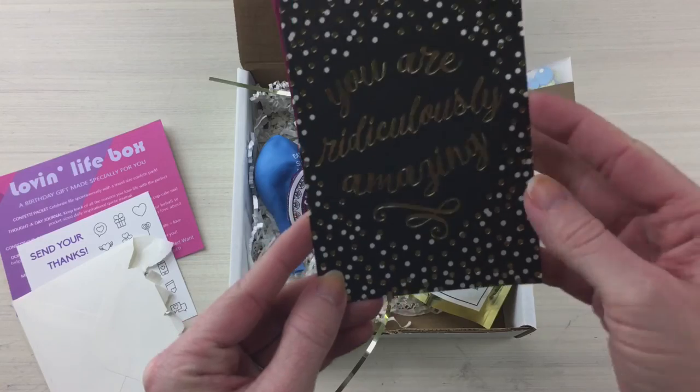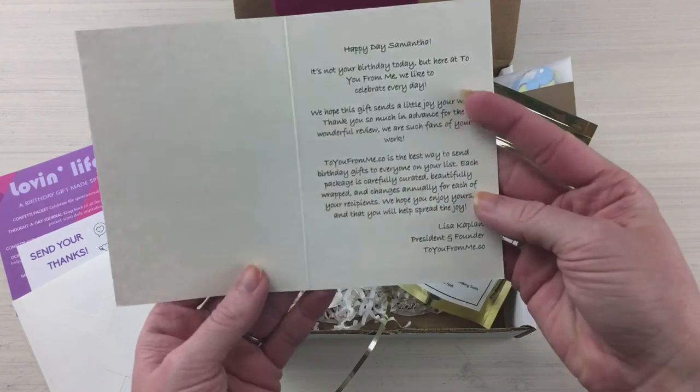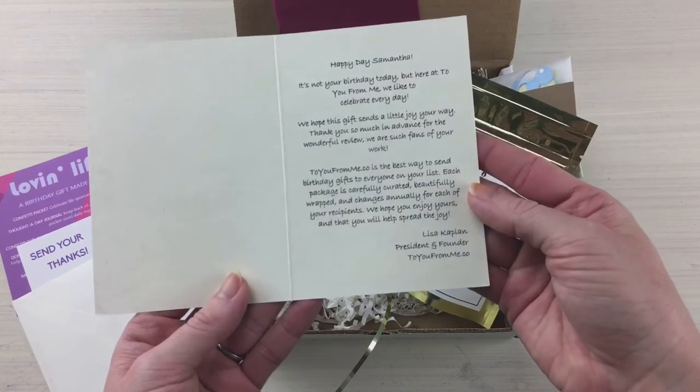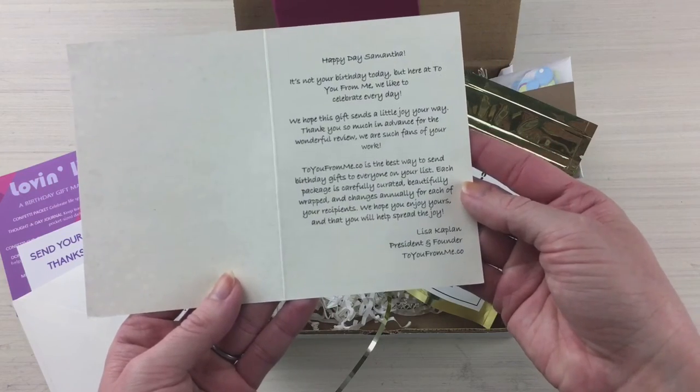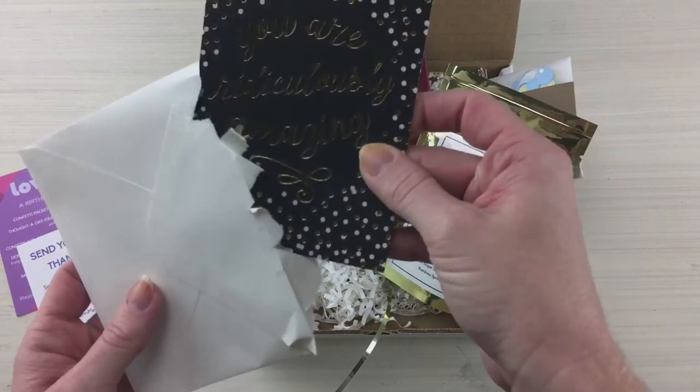It says 'you are ridiculously amazing' — can you guys see that? It's gorgeous! And then it has a complete birthday message — very, very cool, very well done. And it has a money personalized message on the inside, which I love.